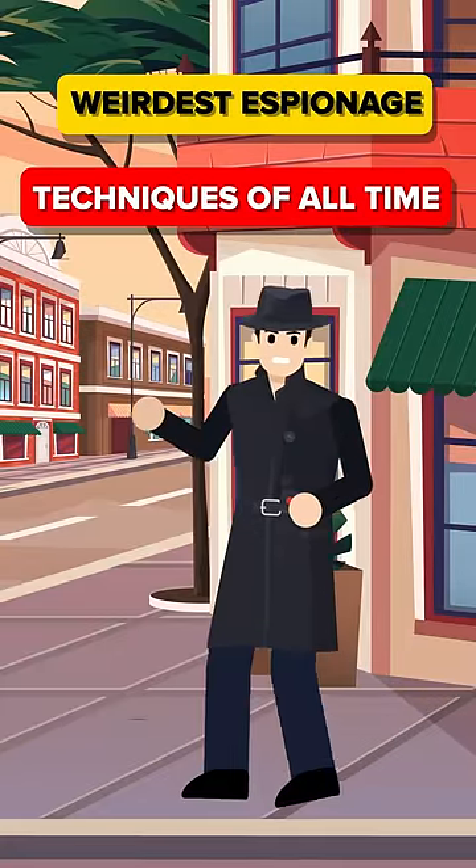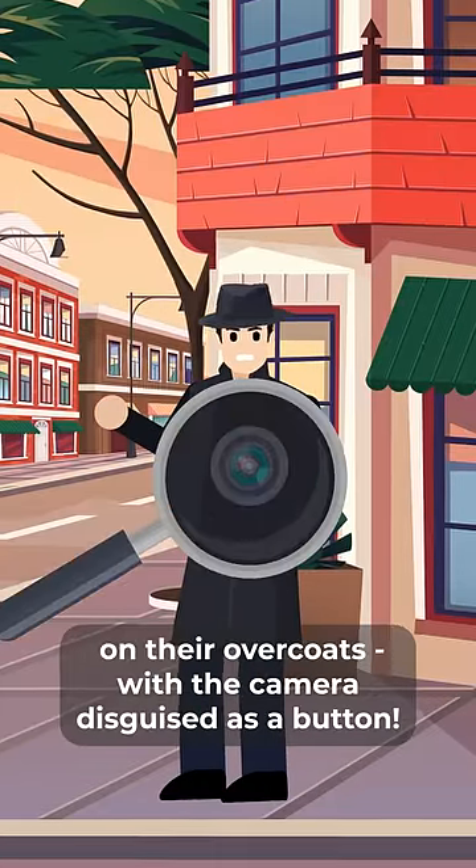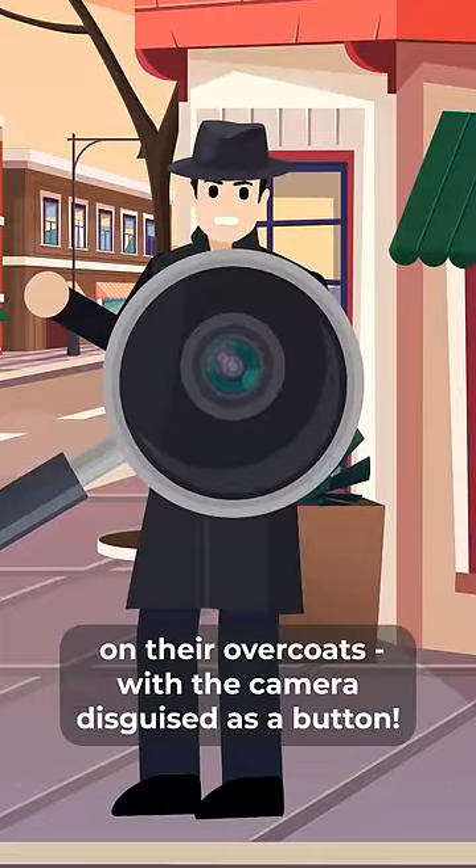These are some of the weirdest espionage techniques of all time. During the Cold War, spies would often conceal tiny cameras on their overcoats, with the camera disguised as a button.